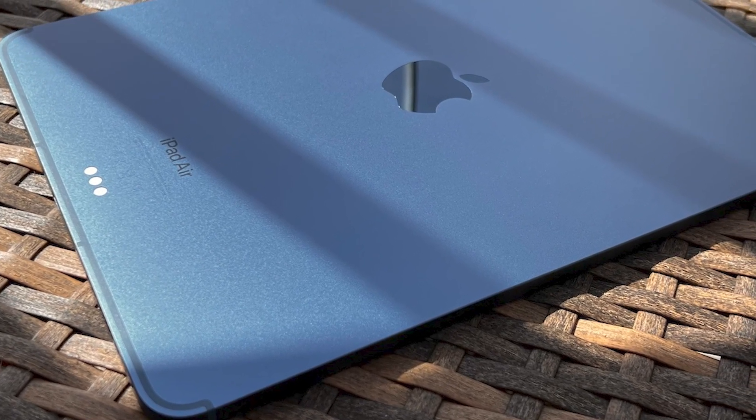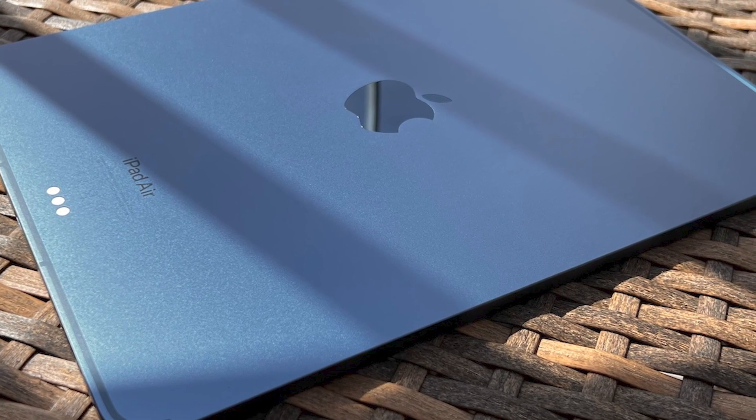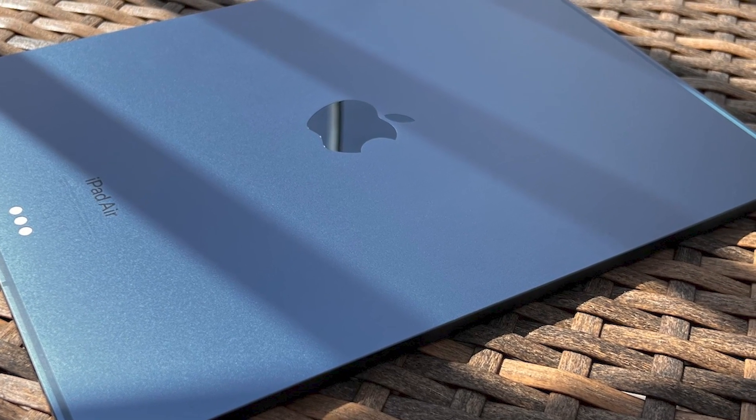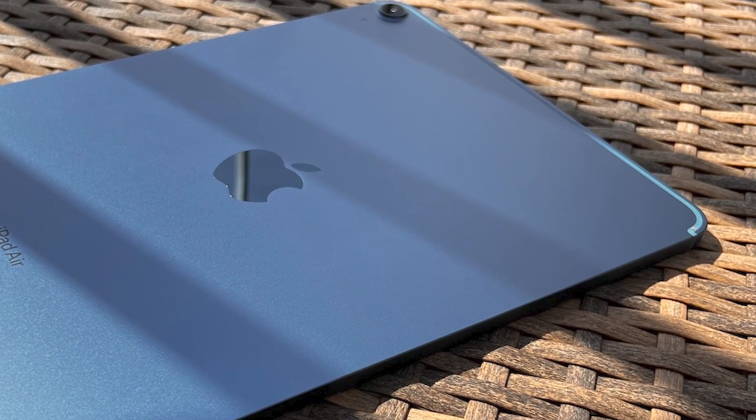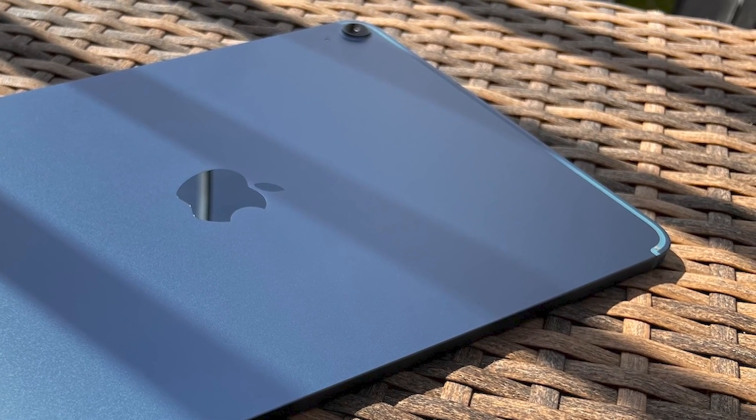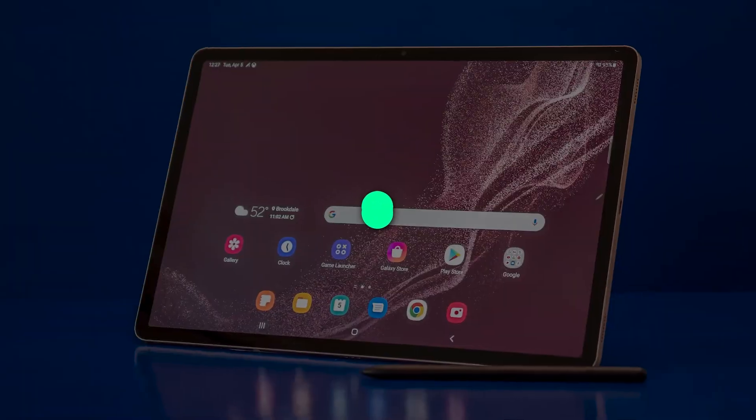If you plan on catching up on your favorite movies and TV shows, the Liquid Retina display promises vibrant details and colors. The tablet weighs about one pound, making it a travel-friendly option for mobile entertainment.